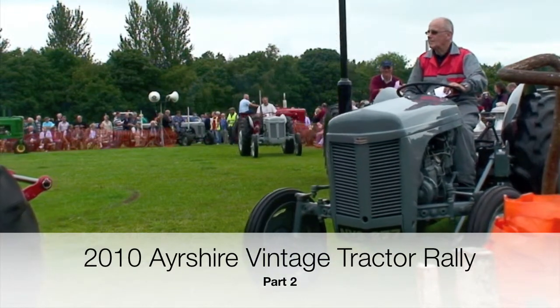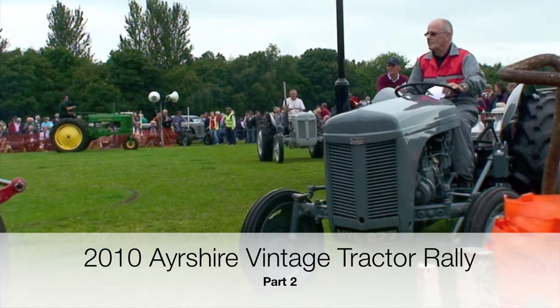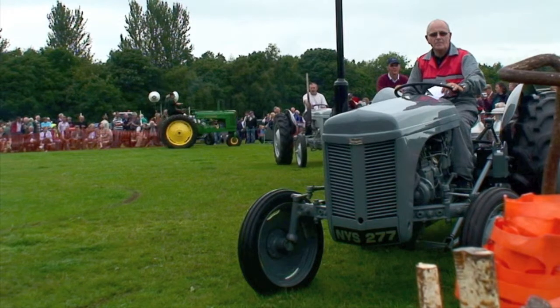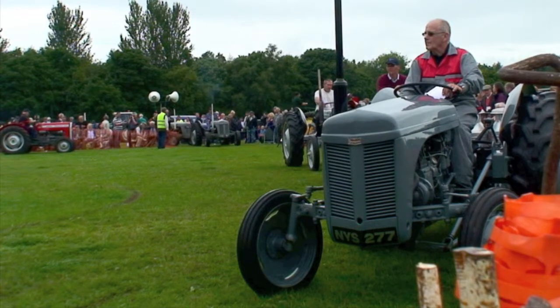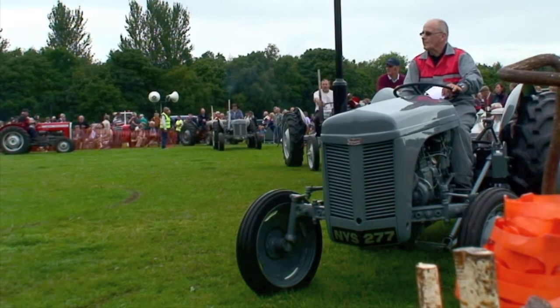Now, this is from Donald Cumming at L'Amour — it's a 1952 Fergie, it's in 320, it's been a working tractor all its days and it's now retired, just like its driver.